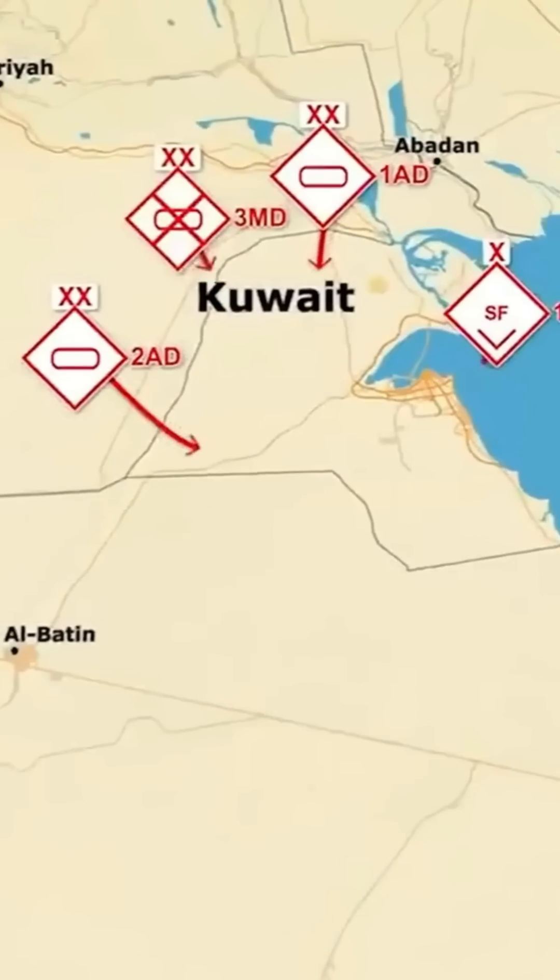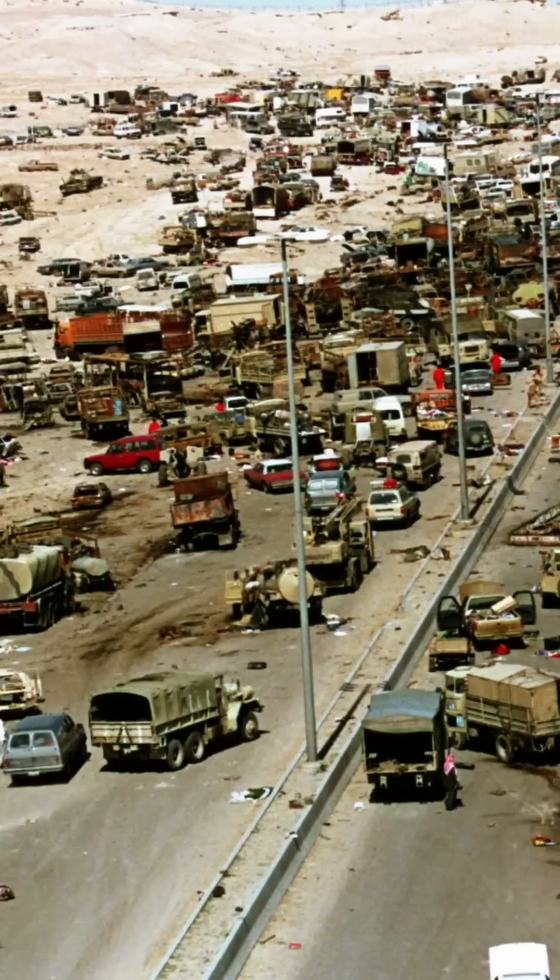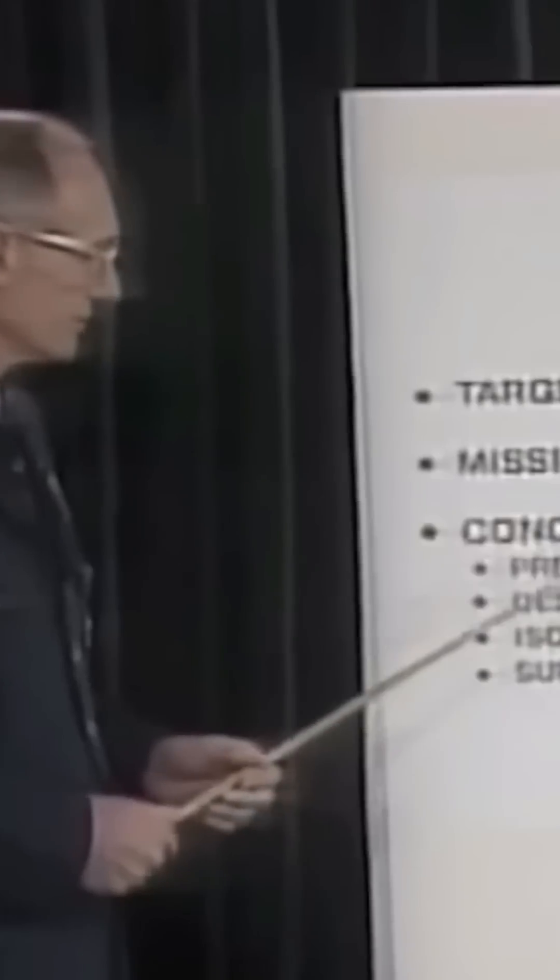How did this bomb end the Gulf War? After Iraq invaded Kuwait in August of 1990, during Operation Desert Storm, the US Air Force faced an unprecedented challenge: destroying heavily fortified concrete bunkers buried 50 feet underground.